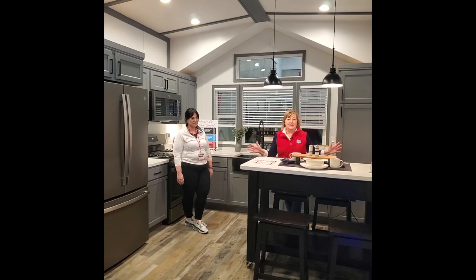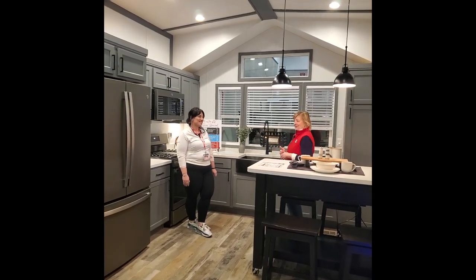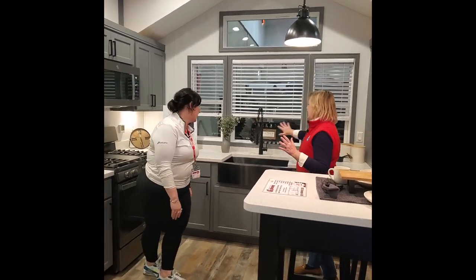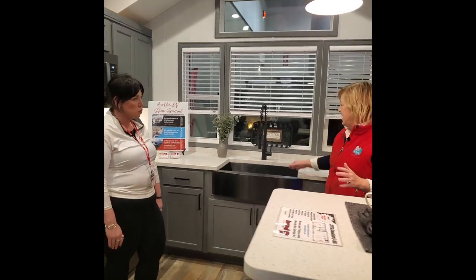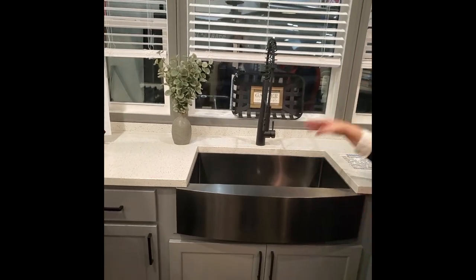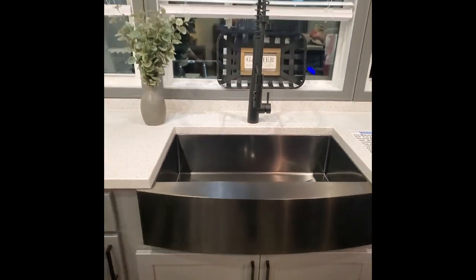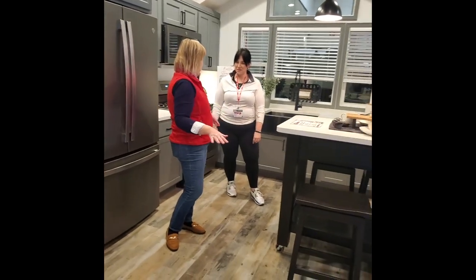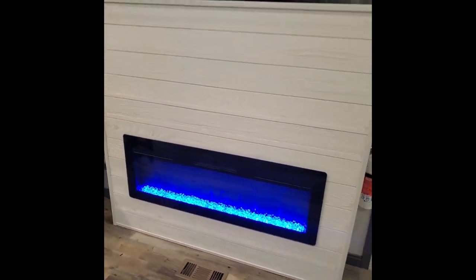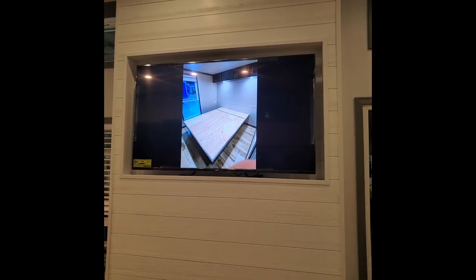Here we are in the main living area of this Elevation model. You can see the Scandinavian influence here — it's like being in an episode of HGTV. We've got a beautiful countertop, an industrial-like faucet, and a big deep sink. The colors are so spot-on. There's a beautiful vapor fireplace and a really giant viewing screen — it's a full-height fireplace with the TV recessed in.